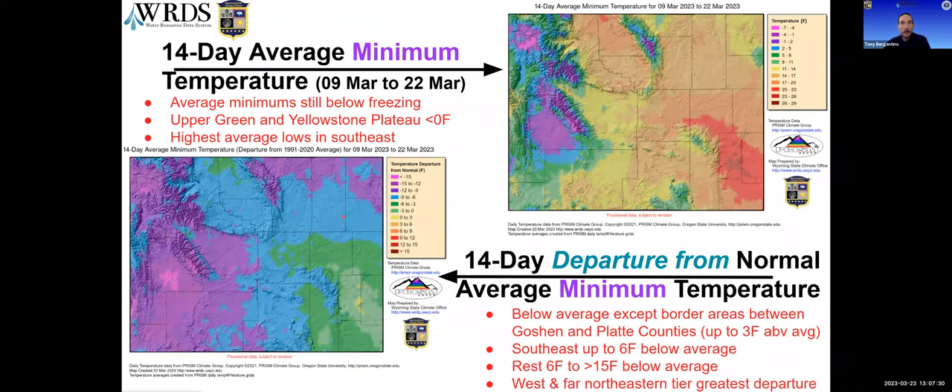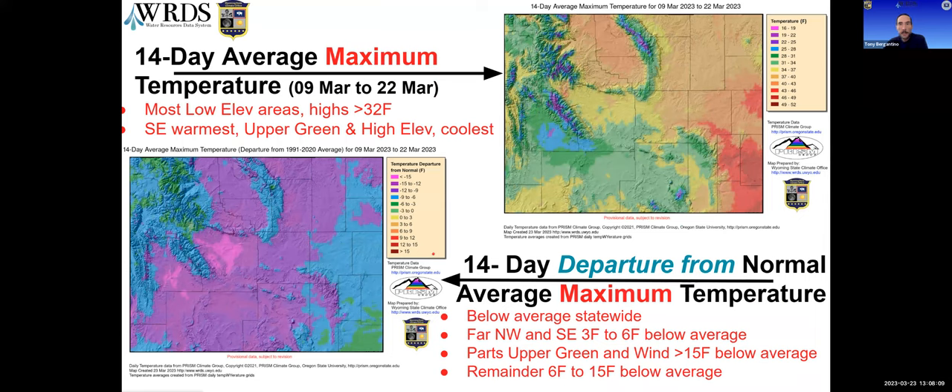Looking at two-week average minimum temperature, the state is still below freezing, with the lowest temperatures in the upper Green and the Yellowstone Plateau and high elevation areas. The highest lows have been in the southeast. Looking at departure from average, the entire state — except for some small border areas in Goshen-Platte counties — has been below average, with the west and northern parts having the greatest departure. Maximum temperature over the last two weeks shows most low elevation areas seeing highs above 32°F when averaged, with the southeast warmest and the upper Green coolest.